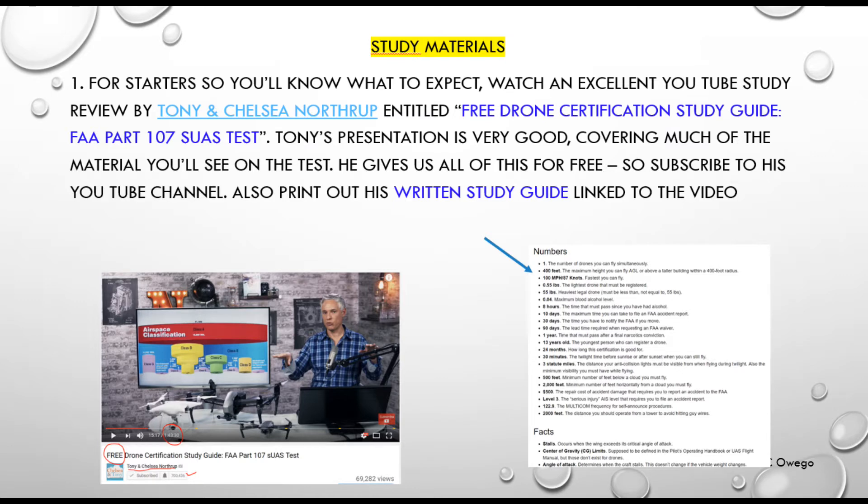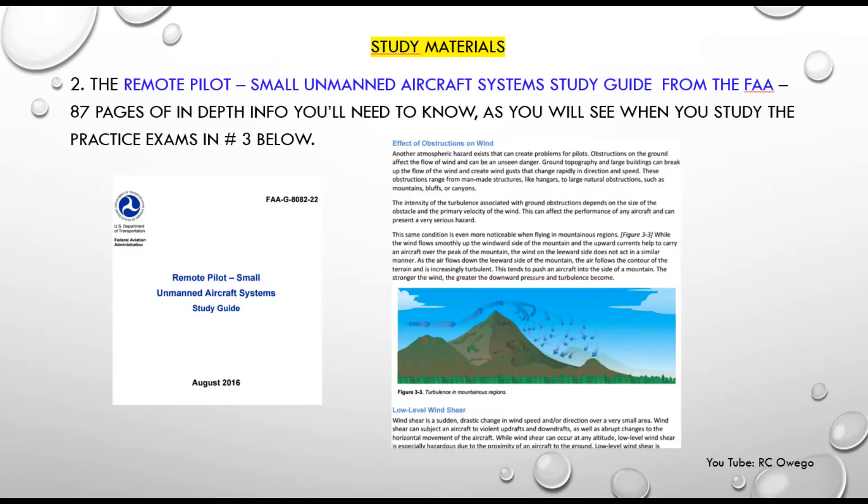The exam is 60 multiple-choice questions. The second thing I think was really important to study was the FAA document called Remote Pilot Small Unmanned UAS Study Guide. It's 87 pages and goes through a lot of information you're going to need to know. Go through it over and over again — highlight it. Spend six or eight hours plus on this over a few weeks before the exam.